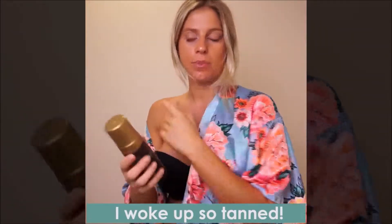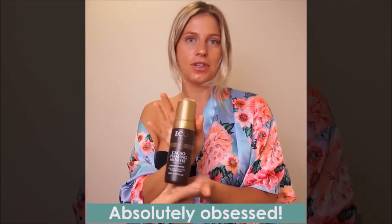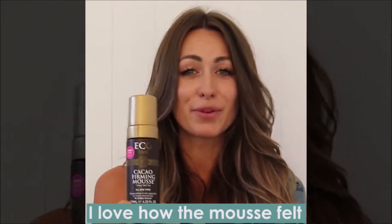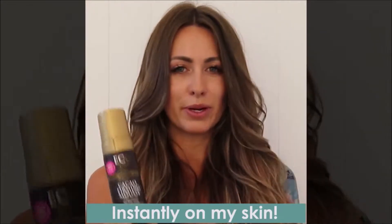I've broken up my tan this morning and it doesn't smell — I'm absolutely obsessed. It gives me a believable bronze color. I love the way that the mousse felt instantly when it went on my skin; it dried, it evaporated.